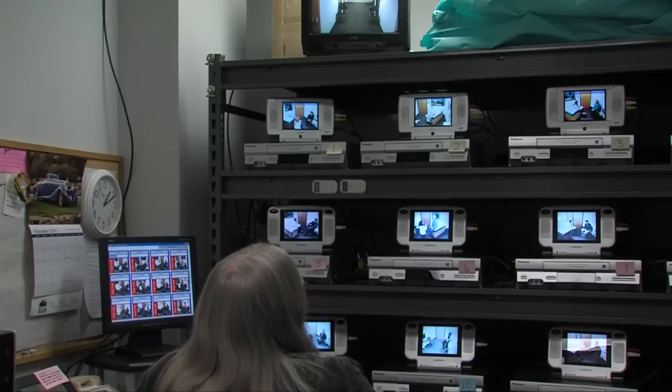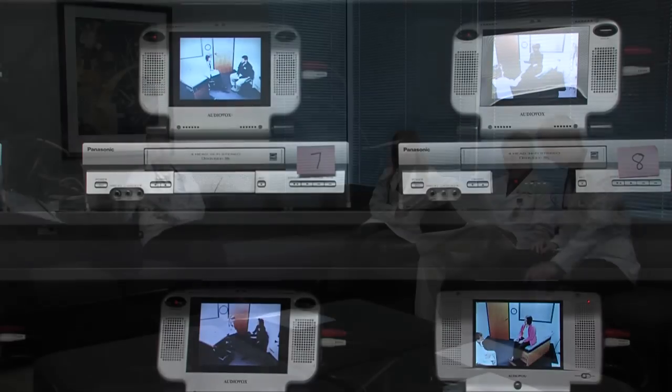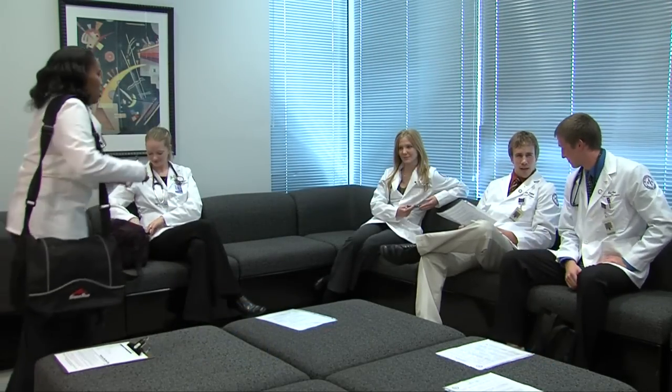All rooms are monitored in the control room where the encounters are timed and video captured for later viewing by the students and faculty. SPAL formats vary depending on what the students are studying.